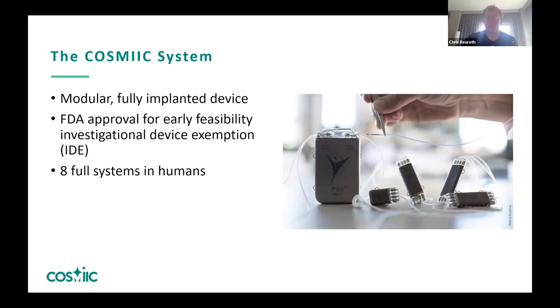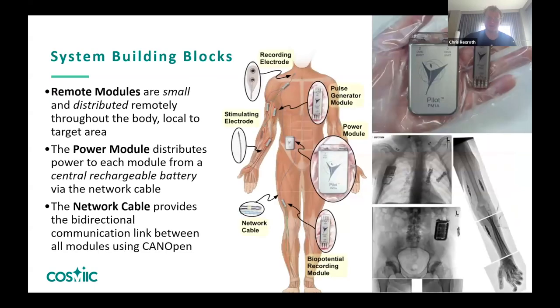Currently there are eight full systems in humans, six years since the first was implanted. We typically use them for hand function in people with spinal cord injury, though we can do anything throughout the body with our investigational device exemption. In the diagram you can see modules in the hand — there would be 12 stimulating electrodes in the arm coordinated for strength and timing to help somebody do different types of hand grasps.